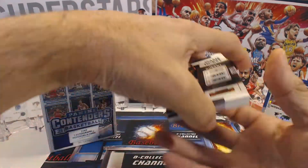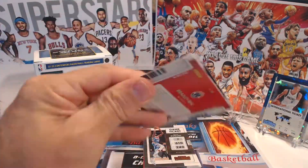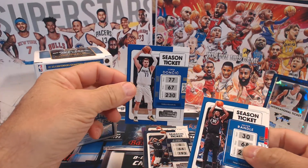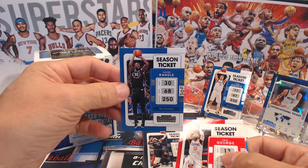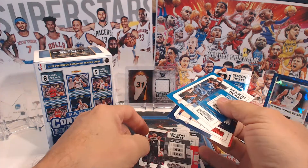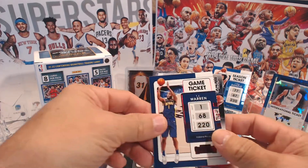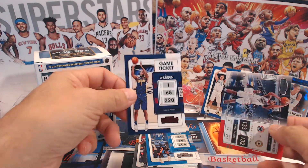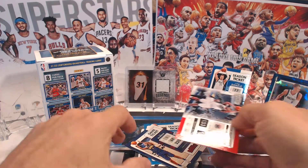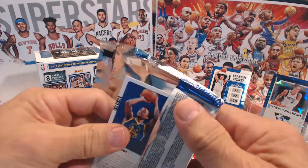Nope, didn't get a rookie there. All right, let's continue. We got D'Angelo Russell - another good player. Luka Doncic - always a good card, I'll put him there. Julius Randle, good player. Paul George. De'Jonte Murray plays real well, he's good - San Antonio is going to keep him for a while. Terrence Ross in red foil. TJ Warren in red foil. Game ticket Bradley Beal - Bradley Beal lights it up, he lights it up.